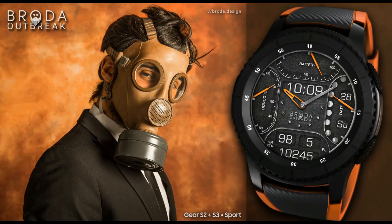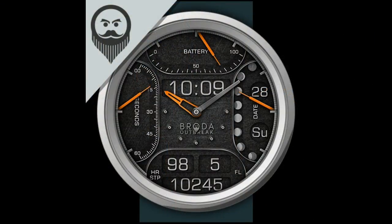If you want more information on the watch face I reviewed here, as well as access to the entire lineup, then simply do a search under the developer's name.